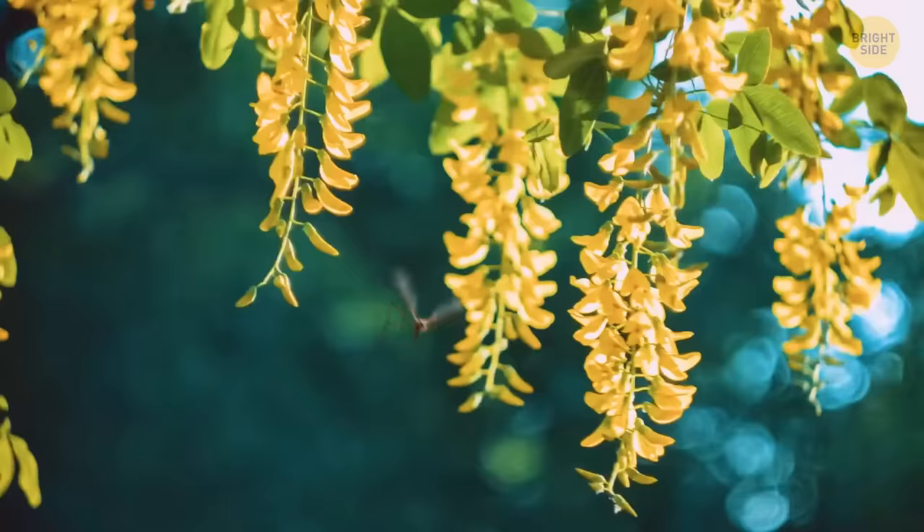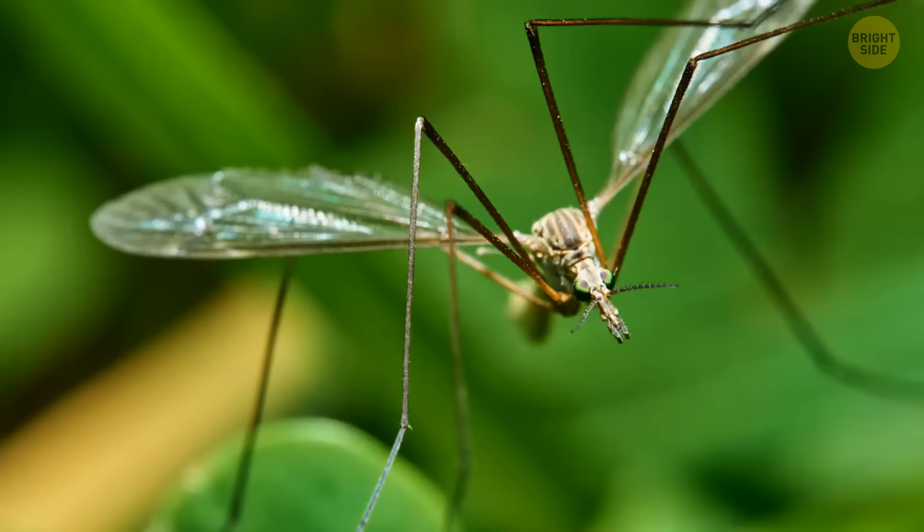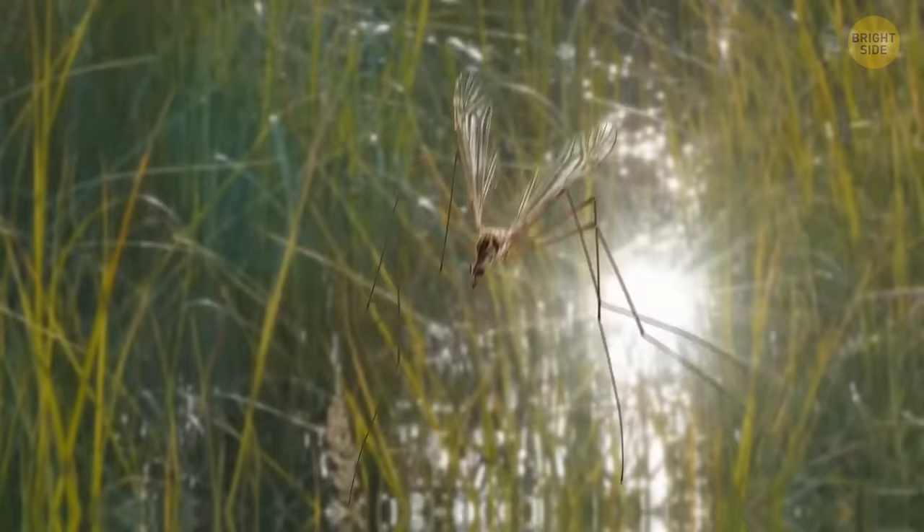Crane flies are really clumsy in the air. Their rather short wings are no match for their huge bodies and long legs, so they're slow and easy to catch. Birds and frogs, as well as bats and cats, love them as a treat. The only way they can avoid being eaten is by losing a limb — their legs easily break off even when nothing touches them.